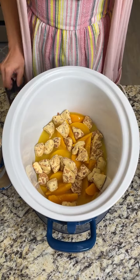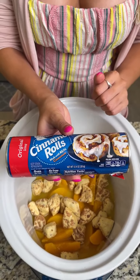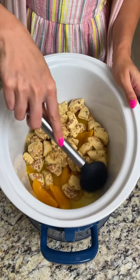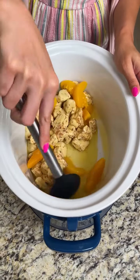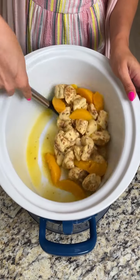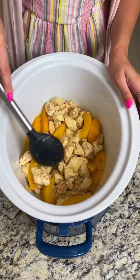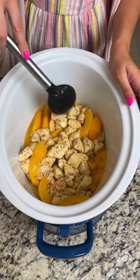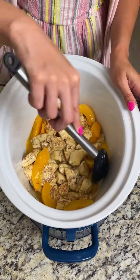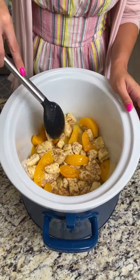I'm going to cut up this next roll off-camera just to speed things up. Now that all of our cinnamon rolls are chopped up and the peaches are in there, I'll give that a quick stir to incorporate some of those juices and get those rolls coated. Look how beautiful that already looks — it smells amazing!